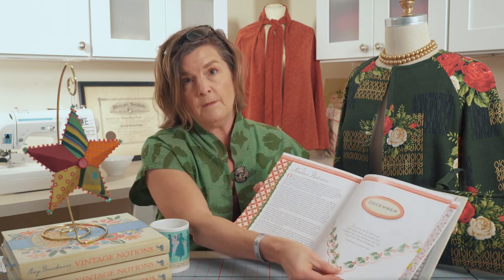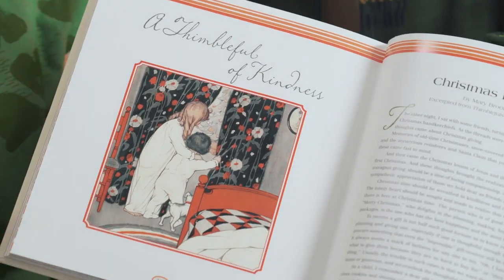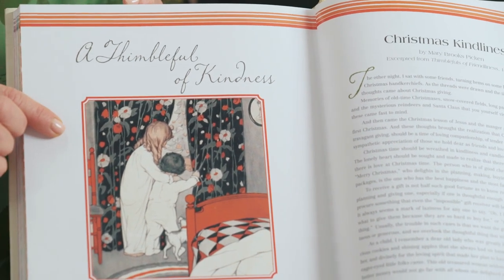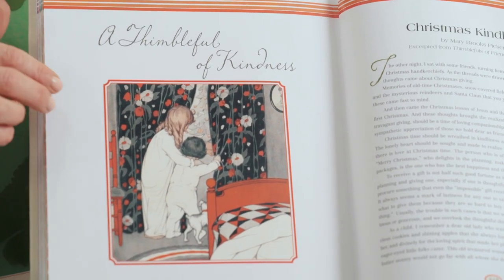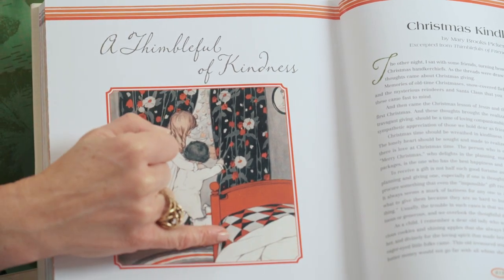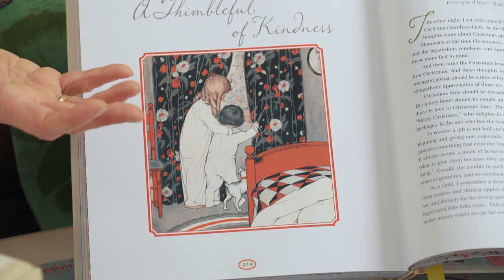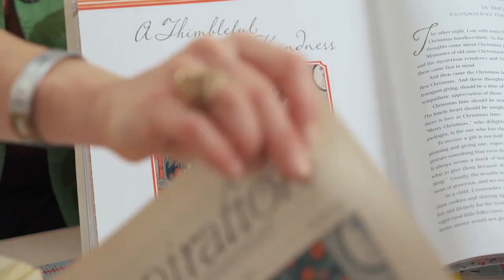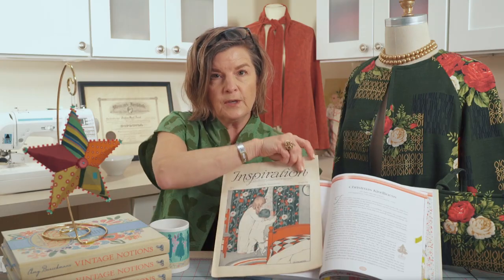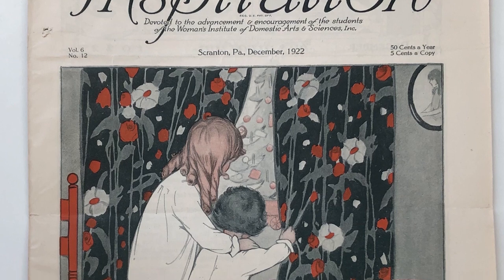Moving on, I'm going to take you into the vintage essay from Mary Brooks Picken, which is 'A Thimble Full of Kindness.' I wanted to share this graphic with you — this is one of the original illustrations from Inspiration magazine. I noticed the quilt on the bed as well as the fun print on the draperies, and I wanted to share the original. Here you can see the original Inspiration magazine dated 1922.